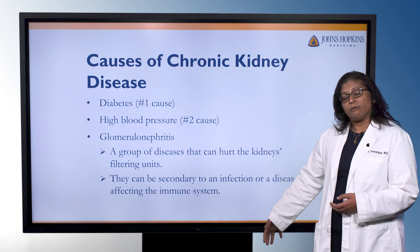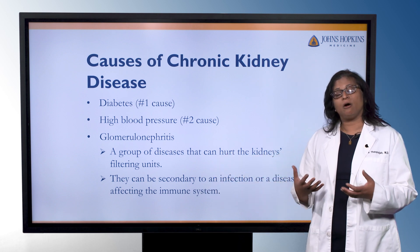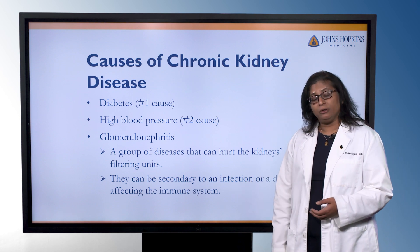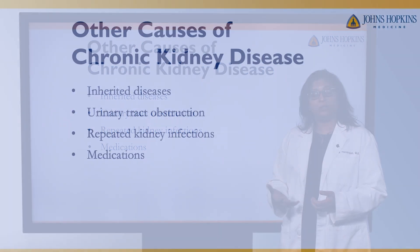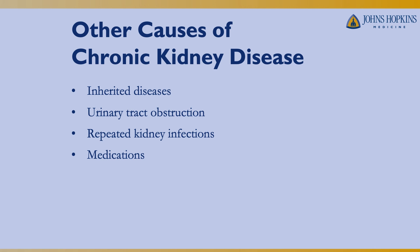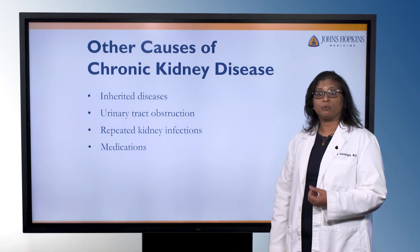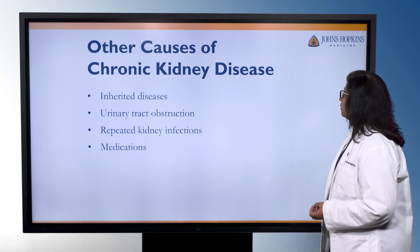There are other categories of causes of kidney disease. One is glomerulonephritis — a group of diseases that cause damage to the filtering units in the kidney, either secondary to an infection or an autoimmune process. Other types include inherited diseases such as polycystic kidney disease, urinary tract obstruction where urine backs up and causes damage, repeated kidney infections which can cause scarring in the kidneys, and sometimes different medications can cause kidney disease.